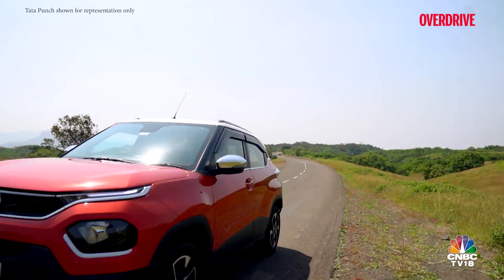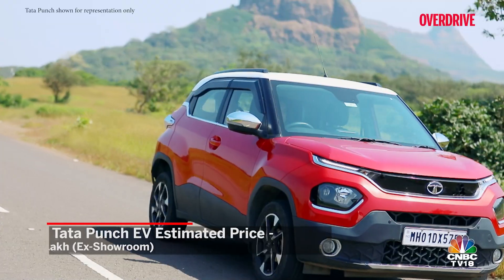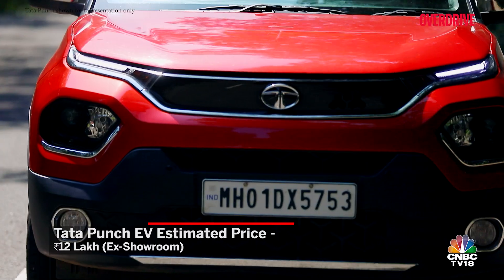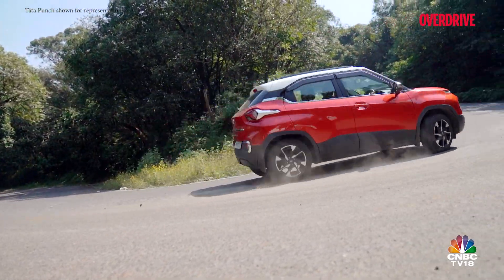Tata Motors is yet to disclose any technical details about this EV, and we think the hatch might be offered in two trim levels — a medium and long range, similar to what we've seen in the Tiago EV. We're expecting the Punch EV to start at Rs. 12 lakh.